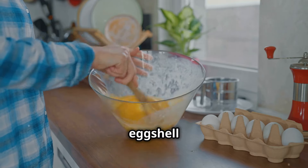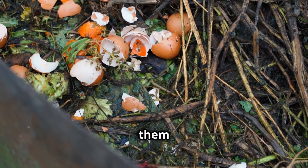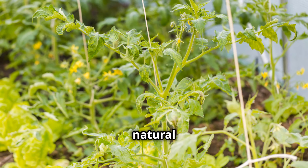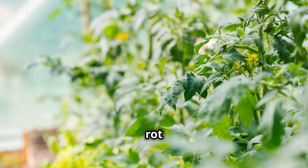Another simple recipe is eggshell fertilizer. Crush dried eggshells into a powder and sprinkle them around the base of your plants. Eggshells are a natural source of calcium, which strengthens cell walls and prevents blossom end rot in tomatoes.